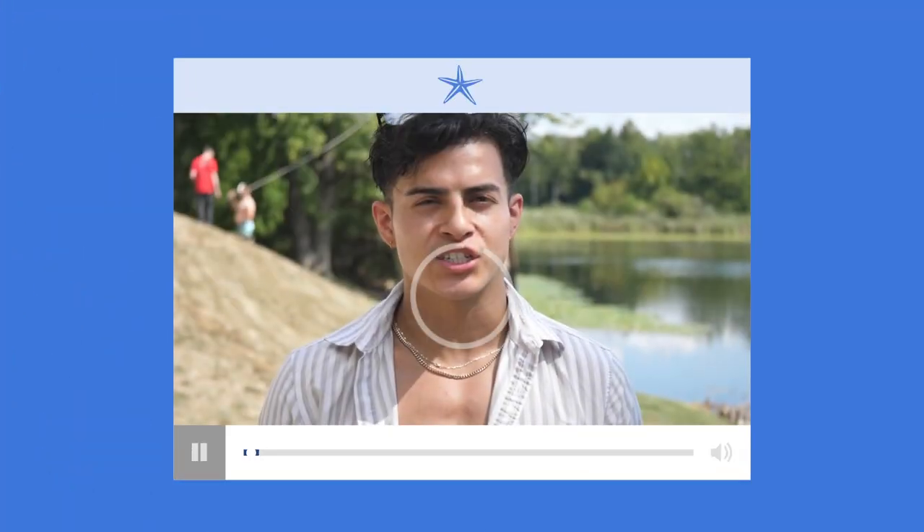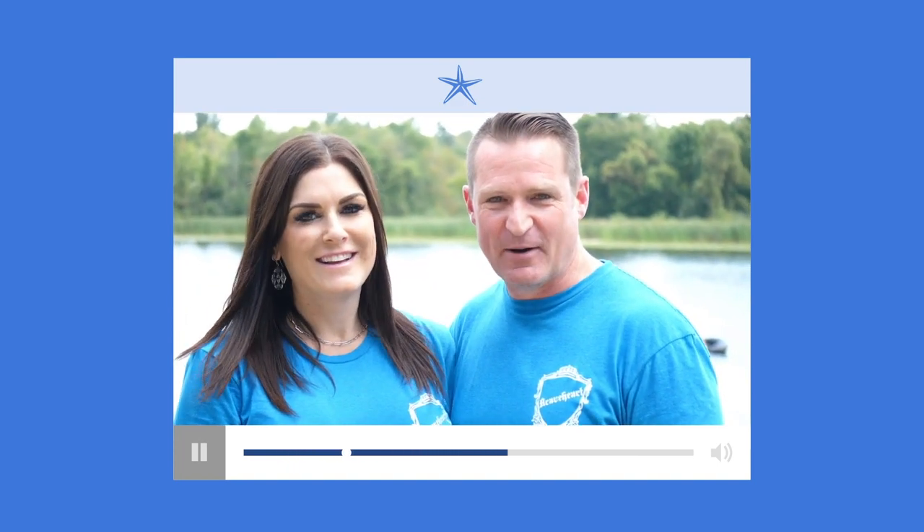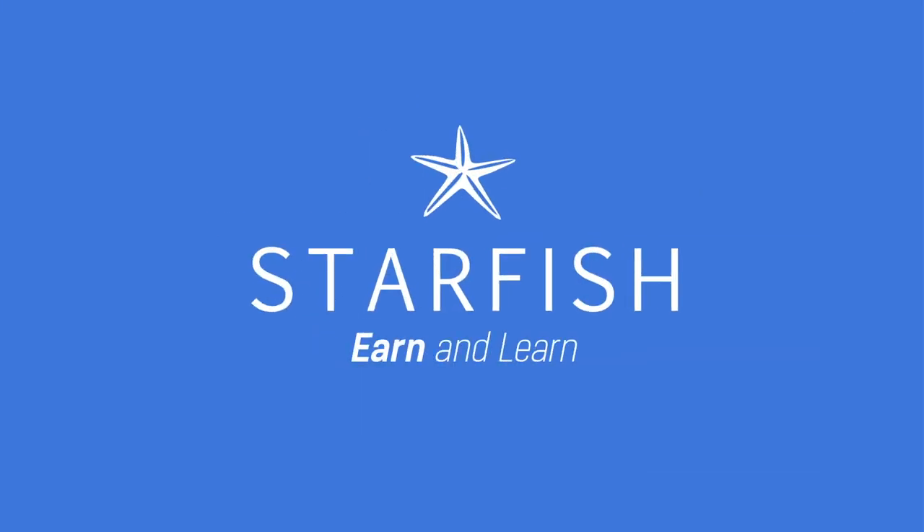Starfish combines the perks that you earn with the wisdom you'll learn for a maximum rate of return. I love the Starfish app. You've saved over $100 a month just in cash back. We love listening to the Rascal podcast. Is it time for you to can the card, earn, and learn with Starfish?